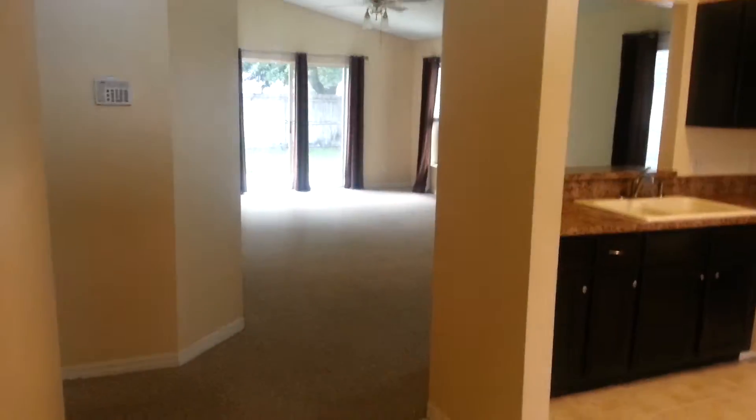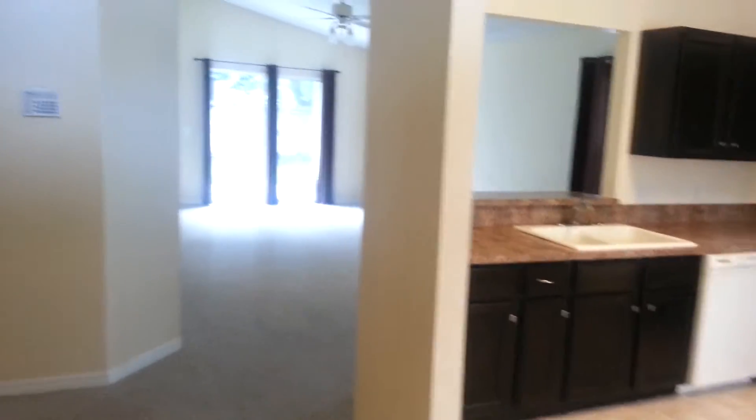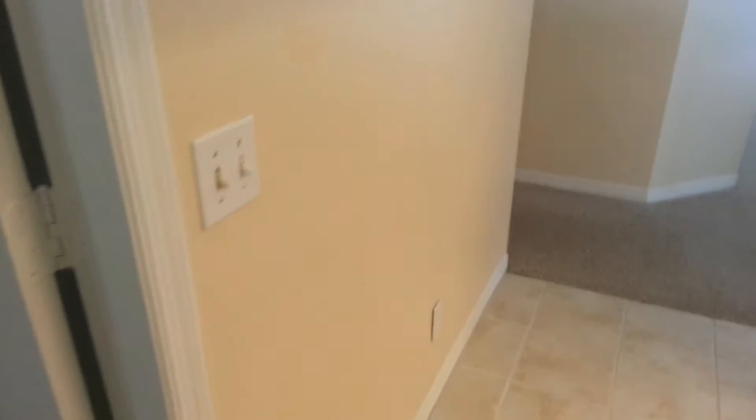Coming in. We have the tile floor. As you can see with this lighting on the wall, some of the paint — it's like they did a weird job. It's almost like it looks matte. I hope the camera's picking it up.